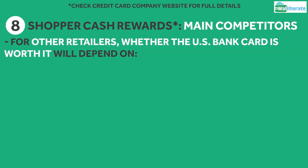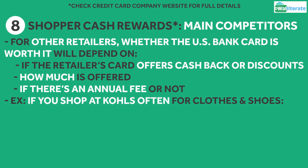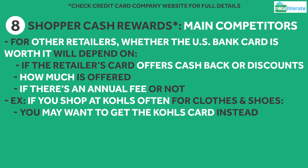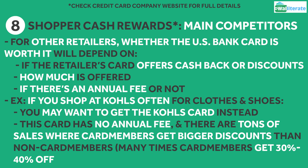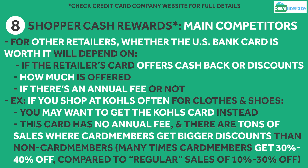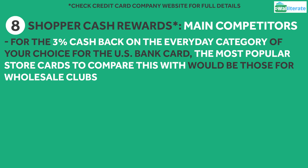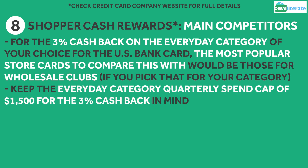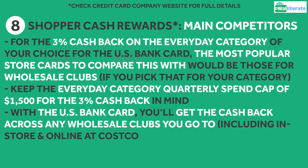With other retailers on the list, whether the US Bank card is worth it will depend on if the retailer offers cashback or discounts if you use the store card, how much is offered, and whether there's an annual fee. For example, if you shop at Kohl's pretty frequently for clothes and shoes, you may want to opt for the Kohl's card as there's no annual fee and they have tons of sales where card members can get a 30% to 40% discount on their merchandise, compared to regular sales which usually range from 10% to 30% off. As for the 3% cashback tier on your everyday category, what's great is that with the US Bank card, you'll get the cashback across any wholesale clubs you go to, including in-store and online at Costco, since the card is a Visa.